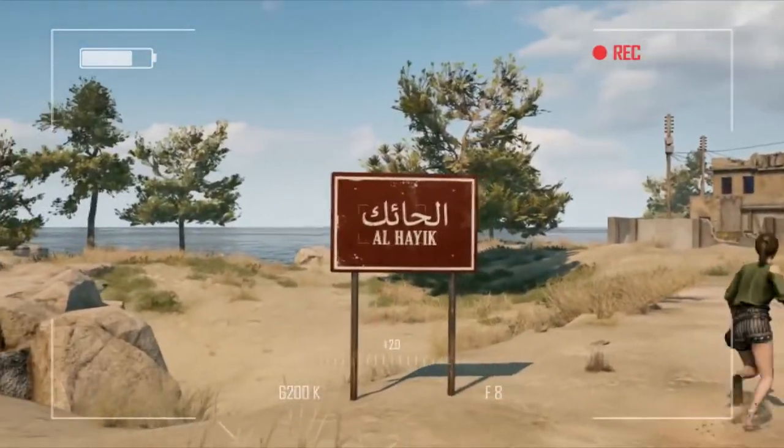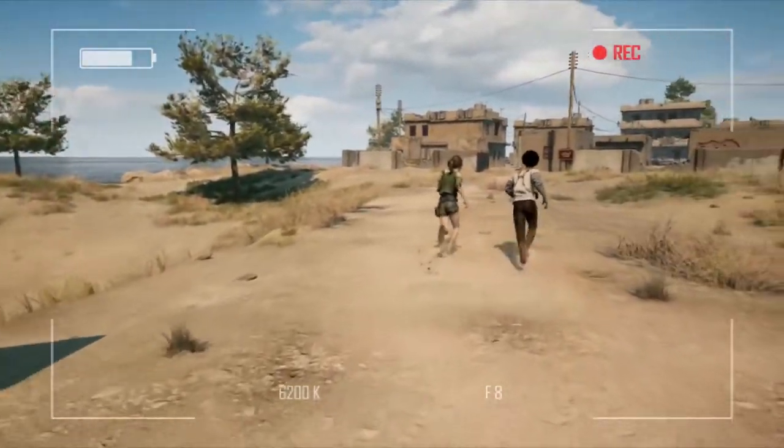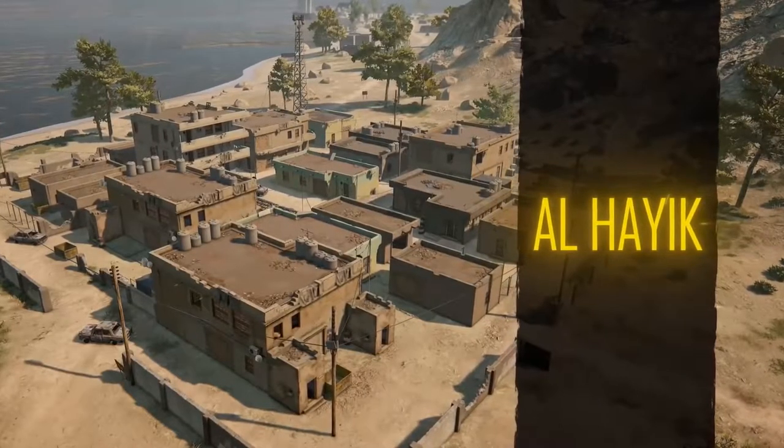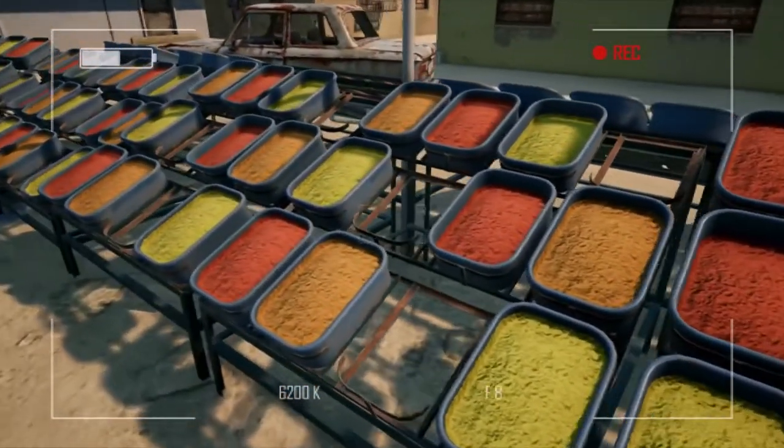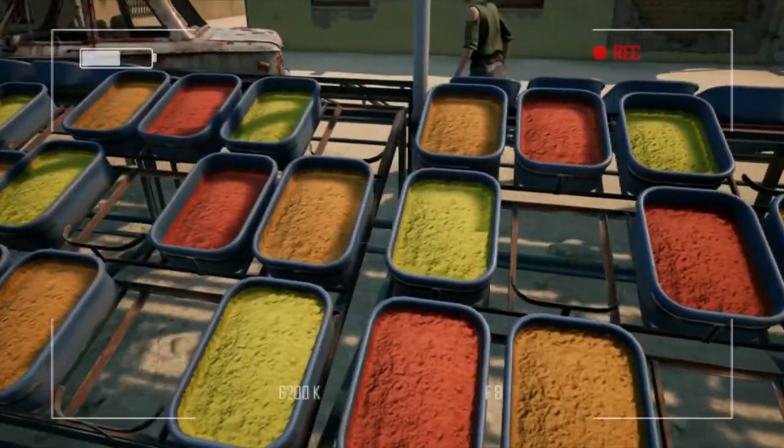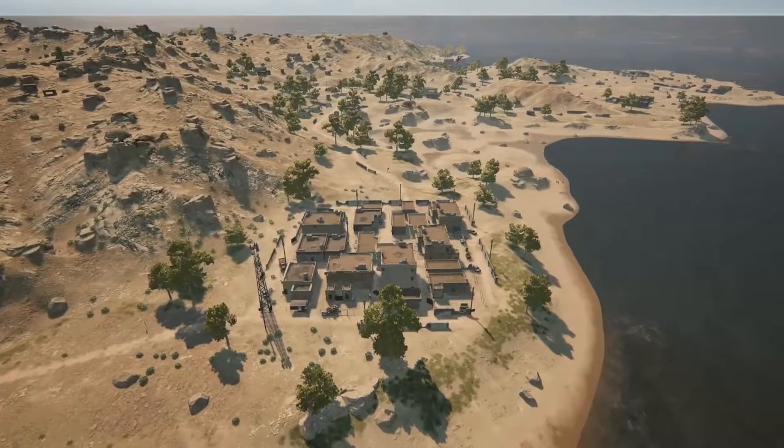Our first stop is Al Haik, one of the more quaint towns on the island. Al Haik had an important job though — the workers here were responsible for refining the core pigments sent up the road to Hadika Nemo for processing into dye. We'll be heading up that way next.